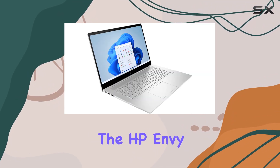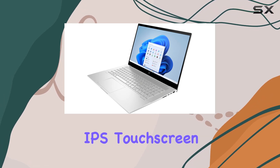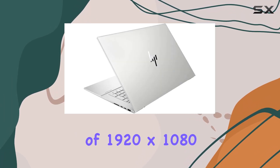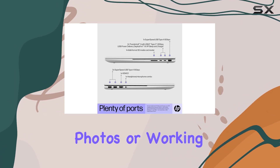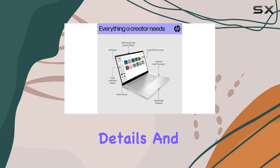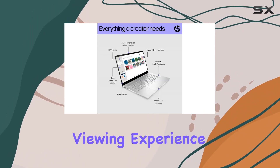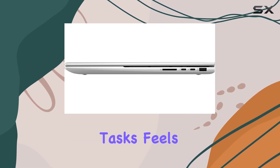Now let's talk about the display. The HP Envy boasts a stunning 17.3-inch FHD IPS touchscreen with a resolution of 1920 by 1080. Whether you're binge-watching your favorite series, editing photos, or working on spreadsheets, the vibrant colors, sharp details, and wide viewing angles make for an immersive viewing experience. And with touch functionality, navigating through tasks feels intuitive and effortless.